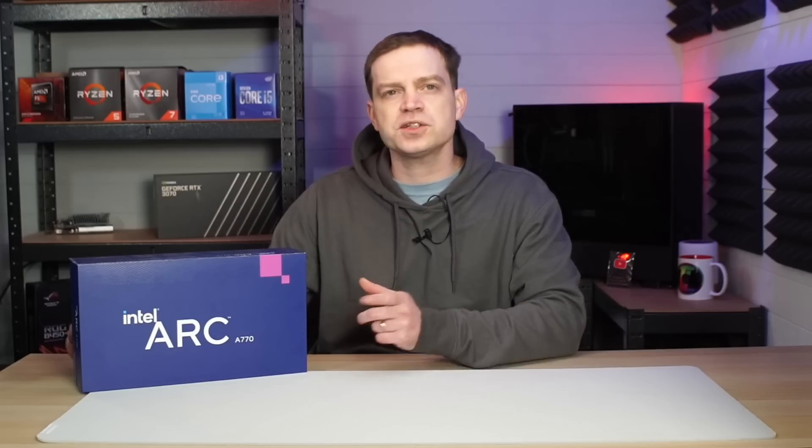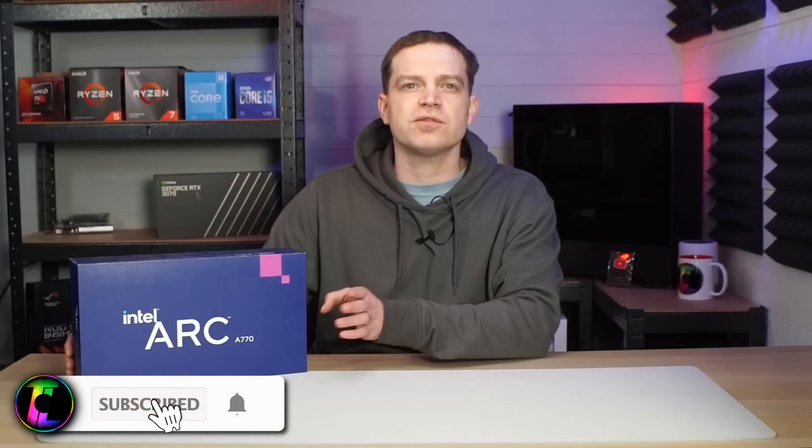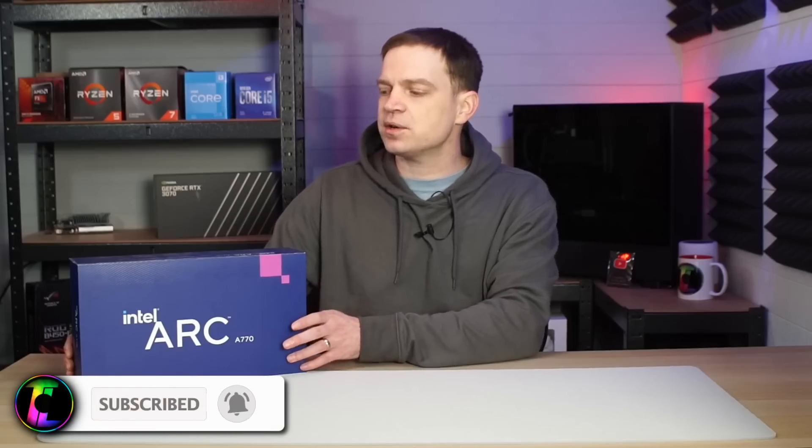We're doing a bit of a graphics card check from the last generation, and we could not ignore the Intel Arc — Intel's first real attempt into the graphics card market. To be honest, they didn't do that bad of a job, but for those that do own them, they know that there are issues. Today we're going to be checking to see if they've actually improved or not.